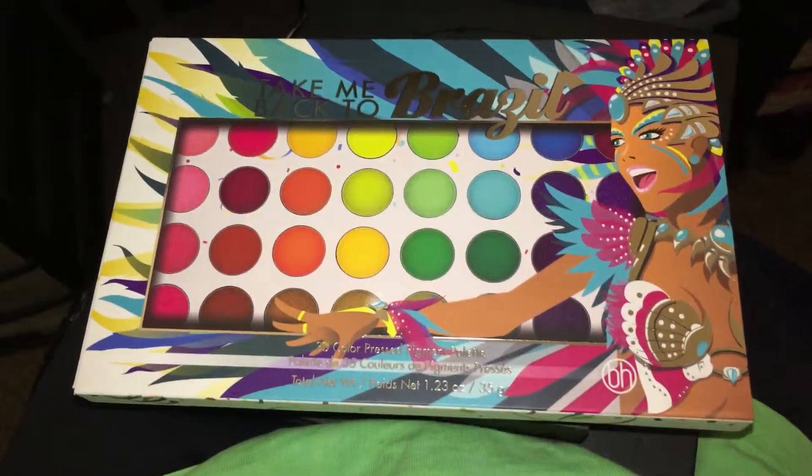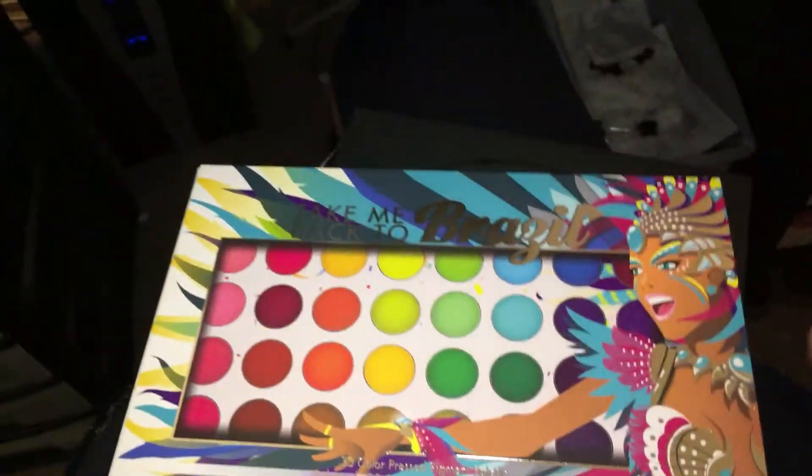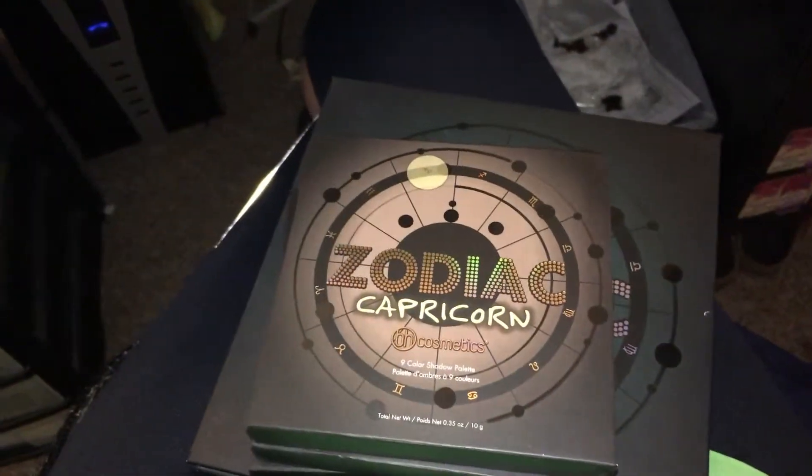I'm excited — I get to go swatch and play with these!